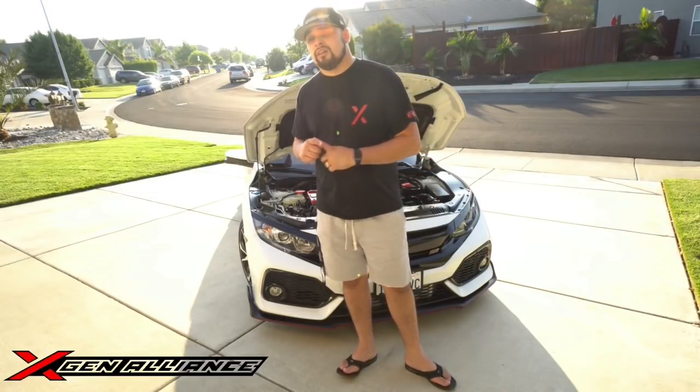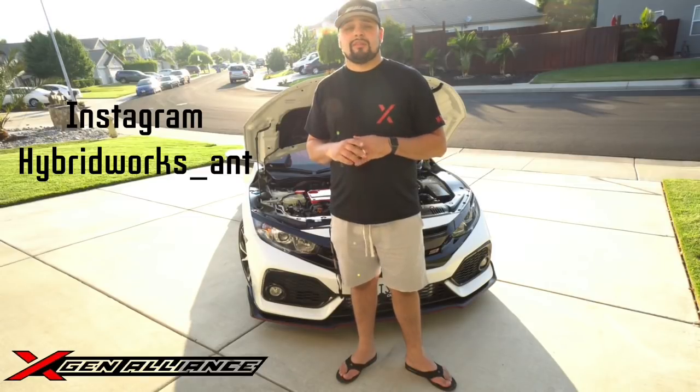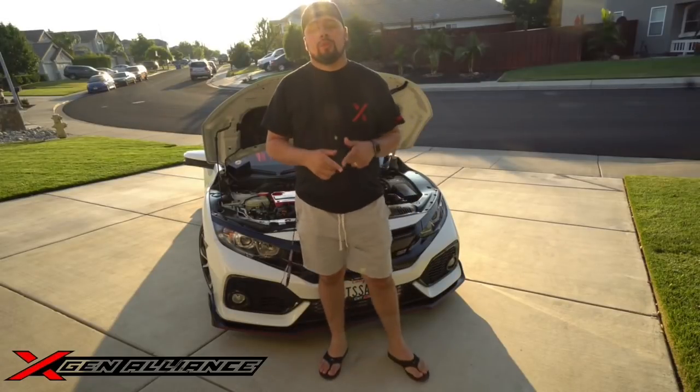My tuner is Hybrid Works Anthony, here in Vallejo, California. If you have a Honda or any kind of vehicle you want to get tuned, he has experience with many vehicles, not only Hondas. He is a certified AEM Infinity tuner.